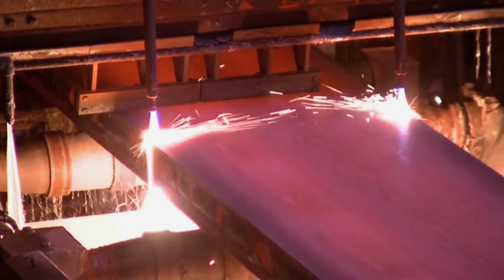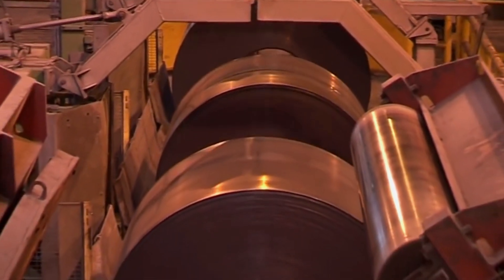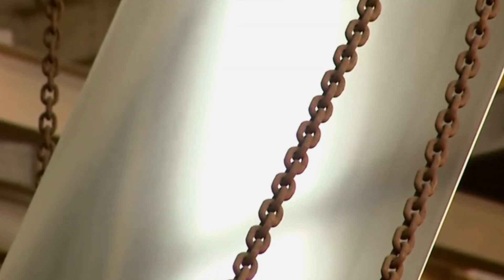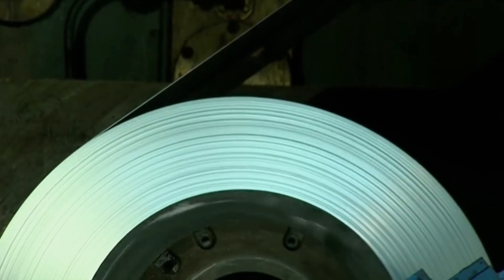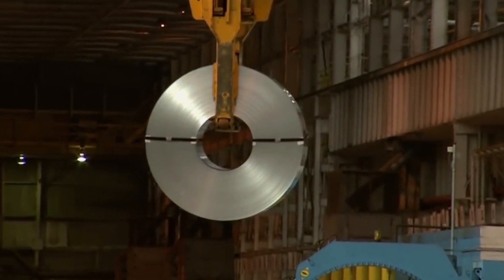Once cast, the steel undergoes rolling processes to achieve the desired shape and thickness. Hot rolling involves heating the steel slabs to about 1,250 degrees C before passing them through rollers to reduce their thickness and extend their length. This process also imparts important structural properties to the steel.